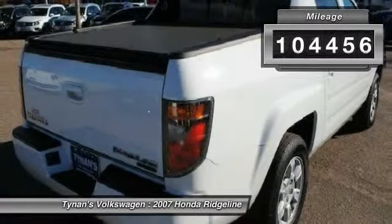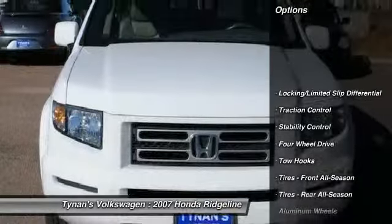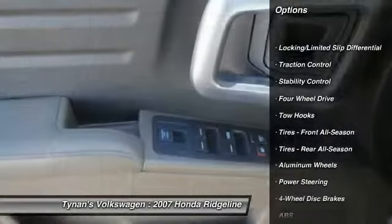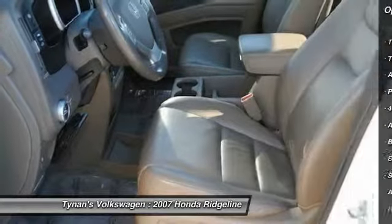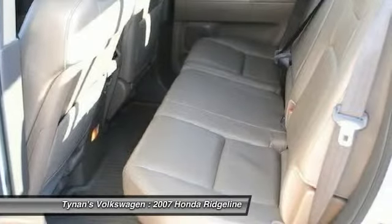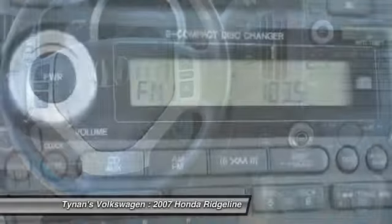This vehicle has less than 105,000 miles. Here are some of this vehicle's great options: steering wheel audio controls, CD changer, anti-lock braking system, stability control, traction control, adjustable steering wheel, power steering, driver airbag, keyless entry, four-wheel disc brakes.